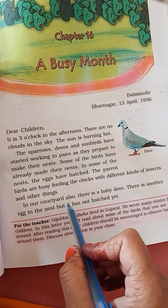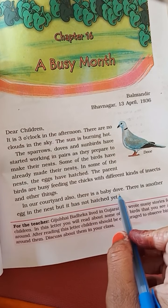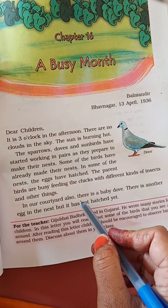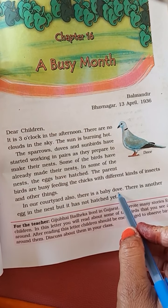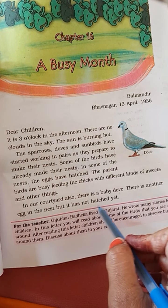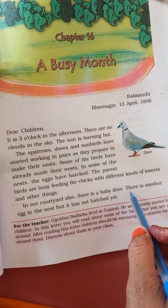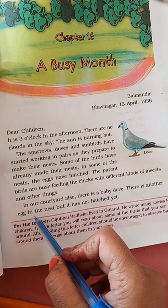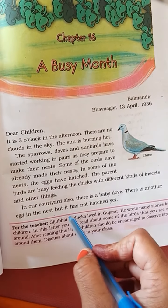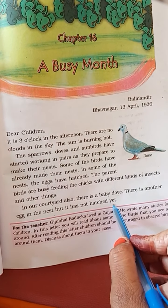The parent birds are busy feeding the chicks with different kinds of insects and other things. In our courtyard also, there is a baby dove. There is another egg in the nest, but it has not hatched yet.